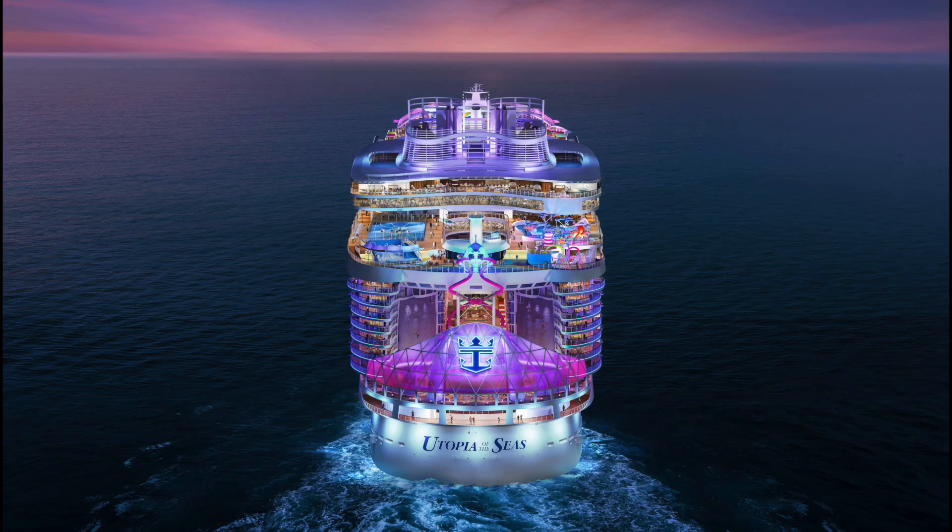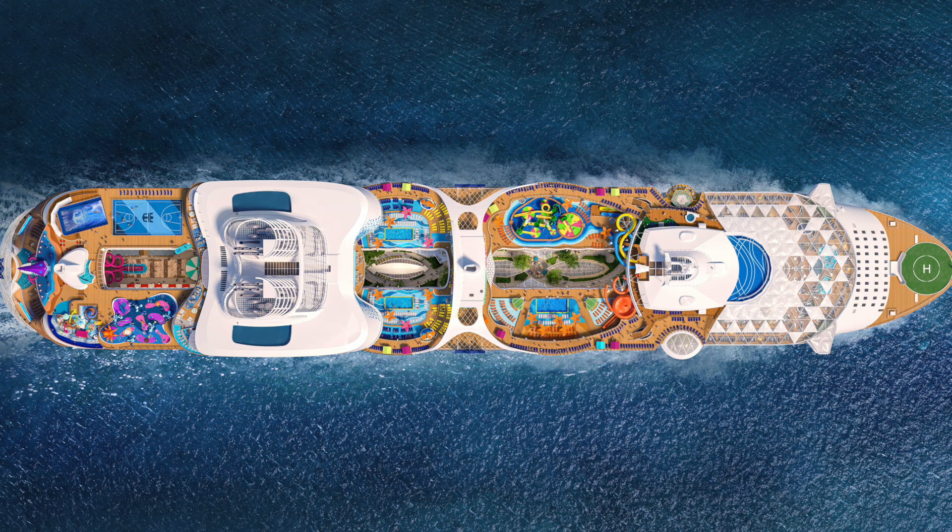Hey there fellow travelers, it's time to set sail and get ready for some exciting news in the world of cruising. Royal Caribbean International's much anticipated Utopia of the Seas is making waves and we are here to spill all the details. So grab your favorite beverage, sit back, and let's dive into the latest buzz.